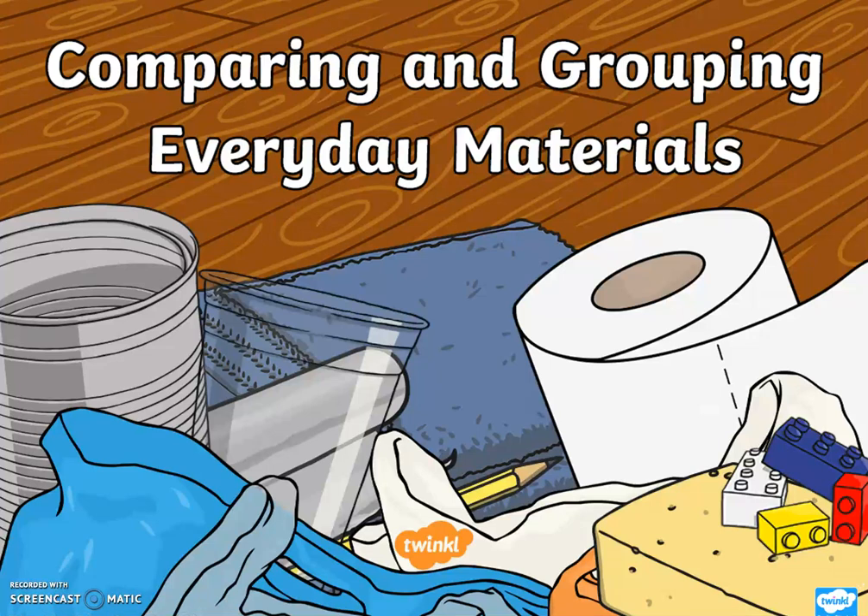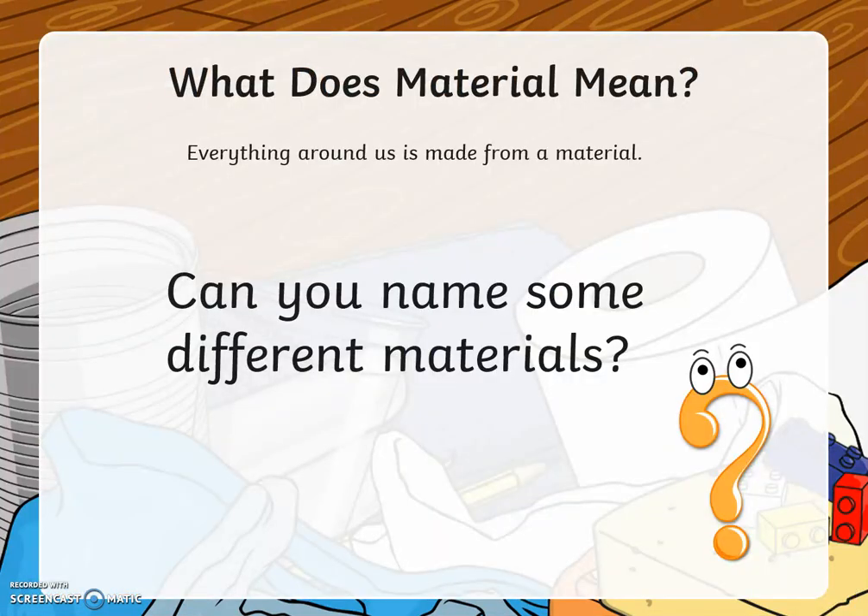In science we have been learning about materials and their properties. We now know that everything around us is made from a material. Can you name some different materials?